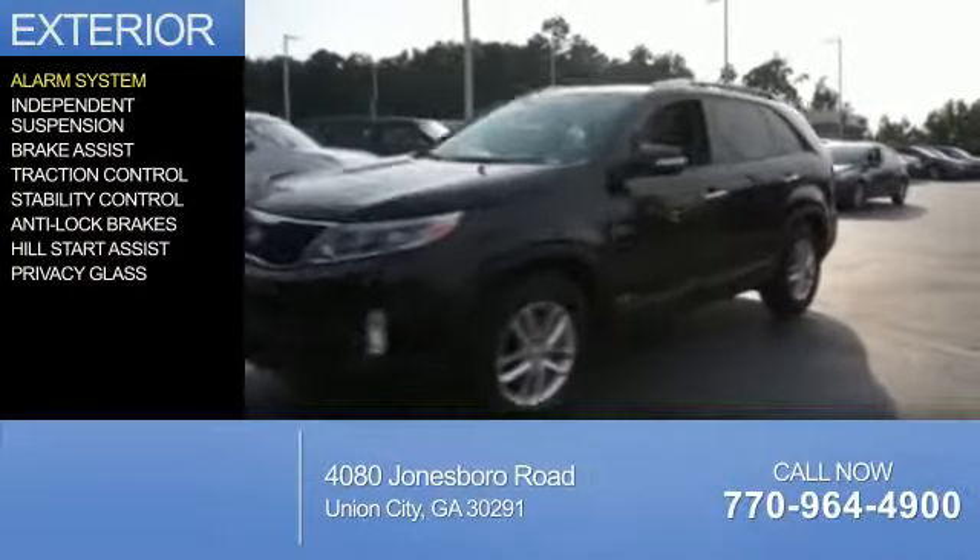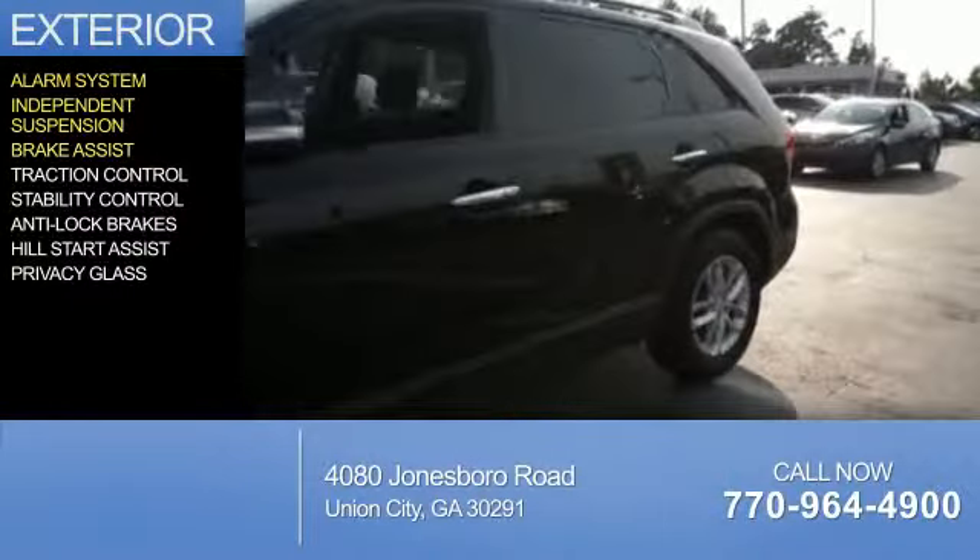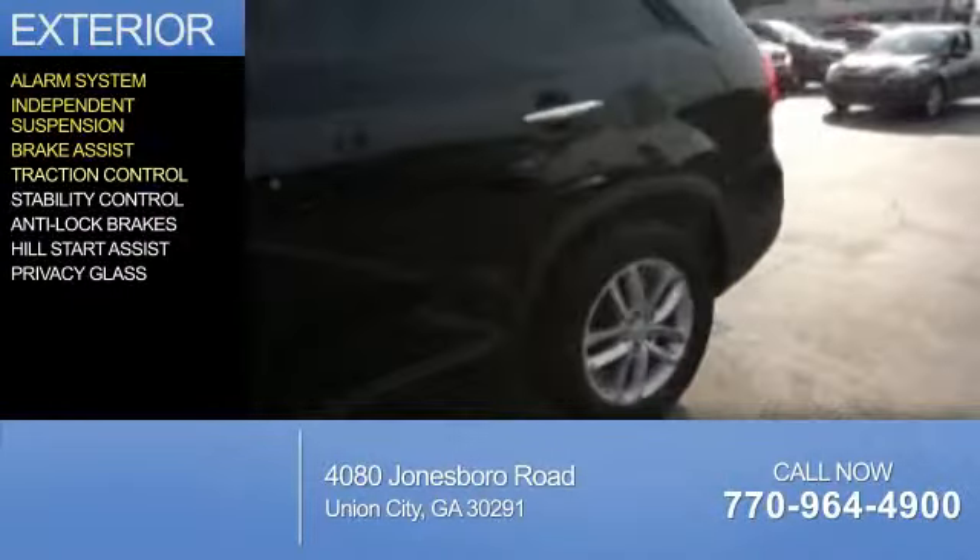Presenting the 2015 Kia Sorento. It's powered by all-wheel drive, a 2.4-liter four-cylinder engine, and an automatic transmission. With fewer than 25,000 miles, this vehicle has a long road ahead.